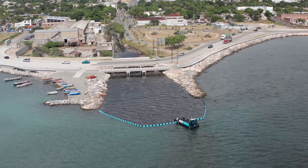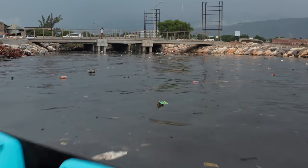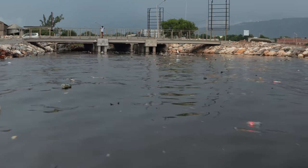With our interceptors, which we put into the mouth of the heaviest polluting rivers in the world, we hope to catch the plastic before it becomes ocean plastic.